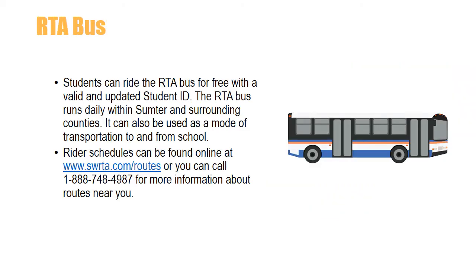Students can ride the RTA bus for free with a valid and updated student ID. The RTA runs daily within Sumter and surrounding counties and can be used as a mode of transportation to and from school. Rider schedules can be found online at www.swrta.com/routes, or you can call 1-888-748-4987 for more information about routes near you.